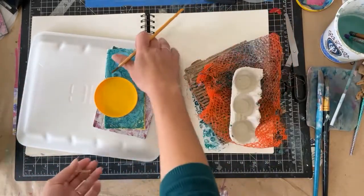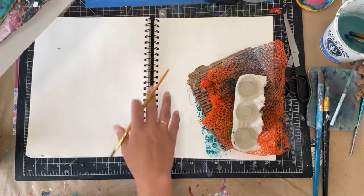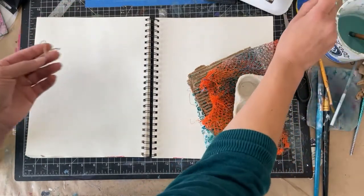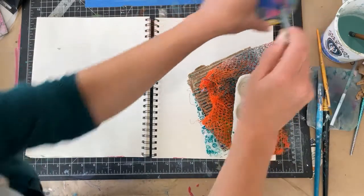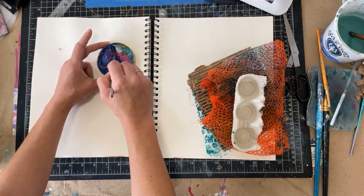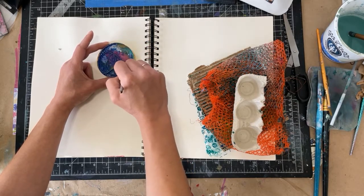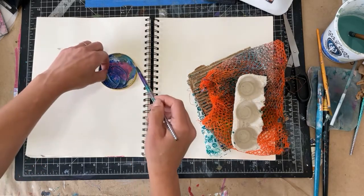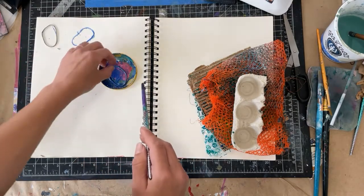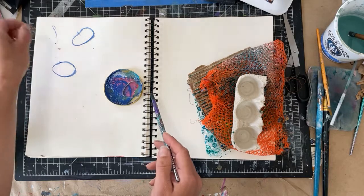I want to do something a little different today and show you just on a blank page what these marks look like, so that there's no interference with color or anything like that and you can specifically look at the actual mark that is being made. I'm going to add a little bit more water to my watered down paint. Because it is quite watered down, it dries quick. So I will start with the rubber bands — basically I'm just making sure that the rubber bands are coated in this watered down paint, and then I like to just drop them on the page. You can see here that it kind of creates these fun little organic rounds. Those are the rubber band marks.